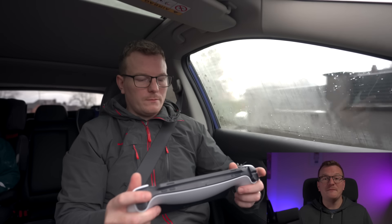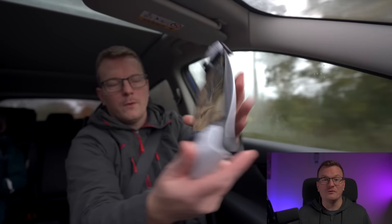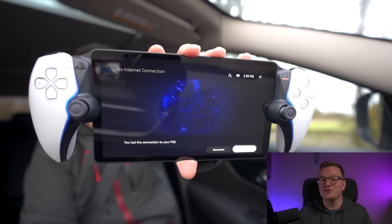Up until this point I hadn't had a single full disconnection, which I thought was pretty impressive. And then I tried to play as a passenger in a moving vehicle, which was basically a disaster. In a 25 minute journey I managed to play for probably no more than about six minutes, and those six minutes were not what I would call smooth or enjoyable. So unless you're travelling on something like a bus with its own Wi-Fi or you're travelling in an area with excellent 4G or 5G, you can forget playing on the portal whilst commuting.